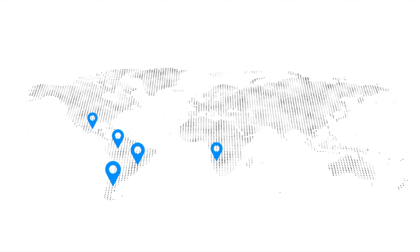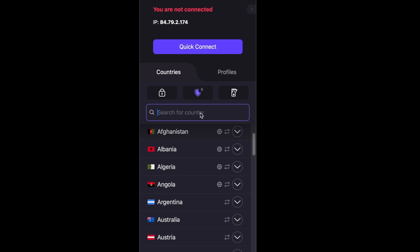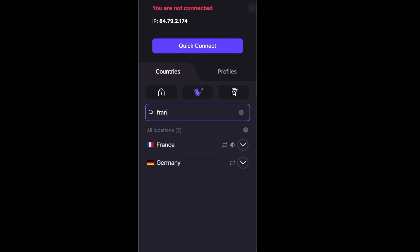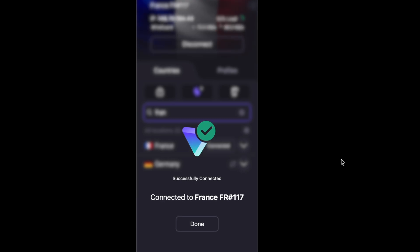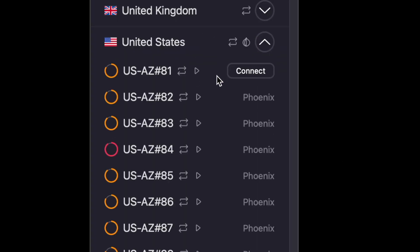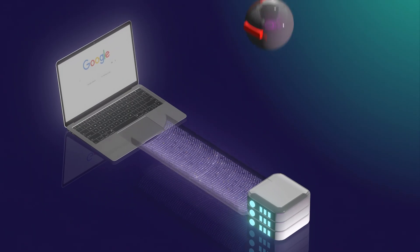Not all servers are created equal, and the best one for you isn't always the closest one — it depends on what you're doing online. If you have a specific location in mind, just pick the country you want, and ProtonVPN will automatically connect you to the best server in that region. For a detailed view, you can check the server list to see options by city or by specific use case. Servers with green load indicators are less crowded and offer faster connections.